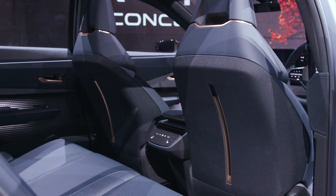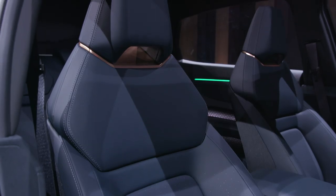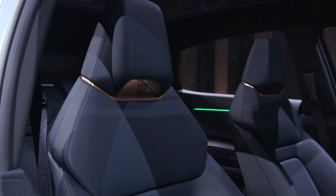The Ariya also features Nissan's Pro Pilot Assist 2.0 driving technology, which includes support for hands-off driving.